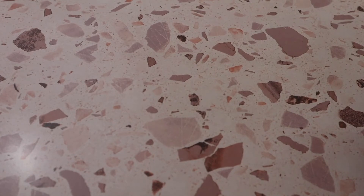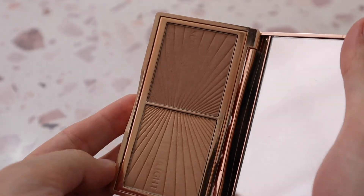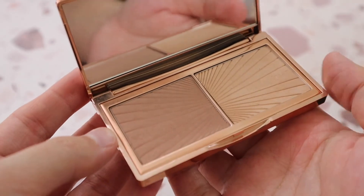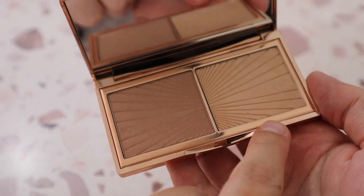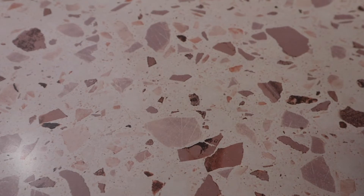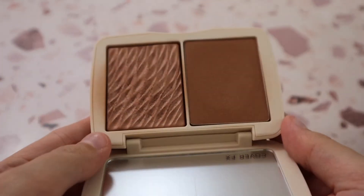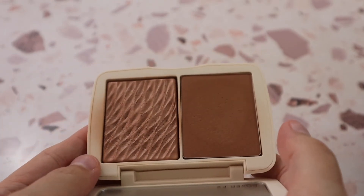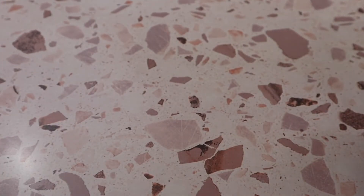I have the Charlotte Tilbury Mini Film Star Bronze and Glow duo in shade Light to Medium — a bronzer and highlight duo. The bronzer leans cooler for contouring and the highlight is really stunning. I also have the Cover Effects Monochromatic Bronzer Duo in shade Sun Kissed Bronze — one side is a matte bronzer and the other is shimmer. It's very pigmented so I try to go in with a lighter hand.